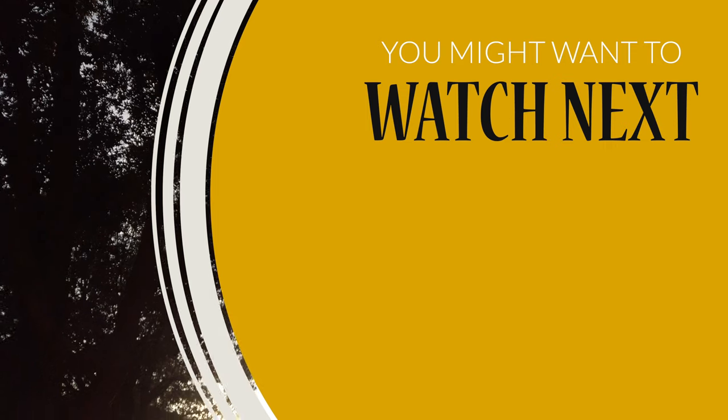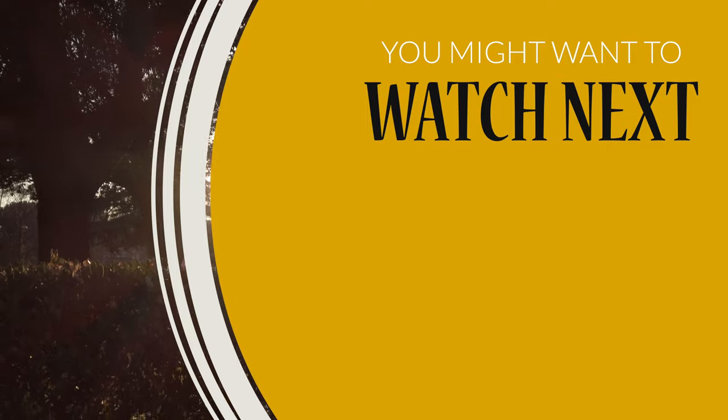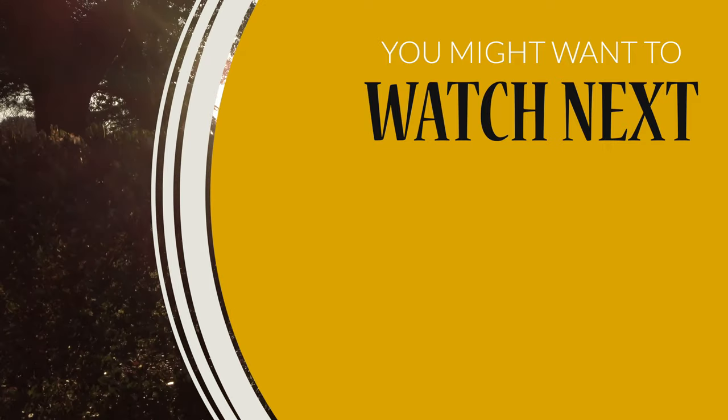That's it for today. I wish you safe travels — have fun and enjoy shooting your camera. See you next time, and don't forget to like and subscribe.